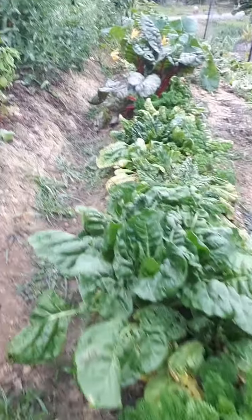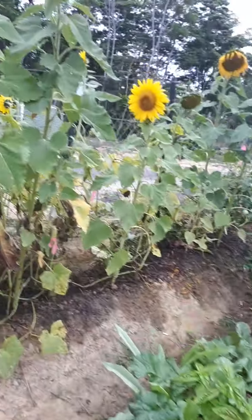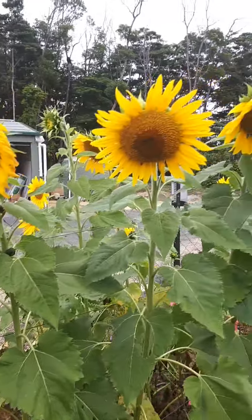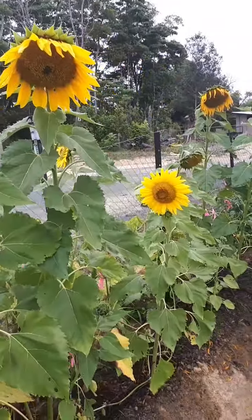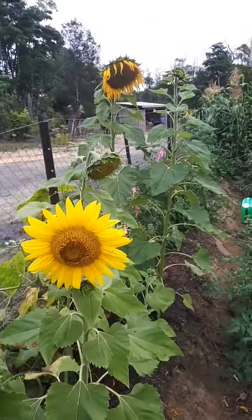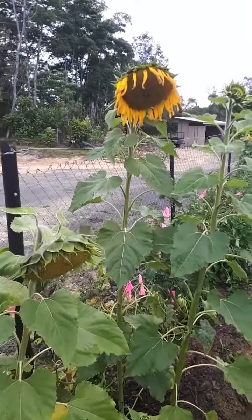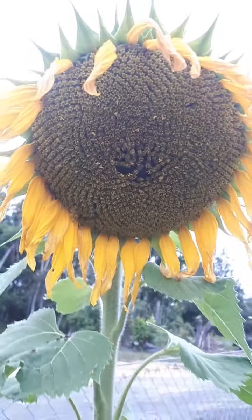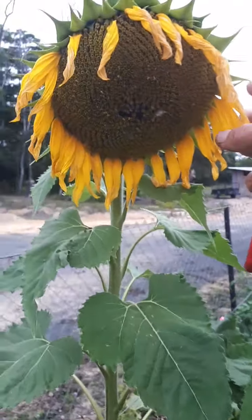Good morning! We're gonna do a little excursion through the village garden. We got some sunflowers — some of them have already been pollinated. This one's starting to make seeds. So big, check this out.